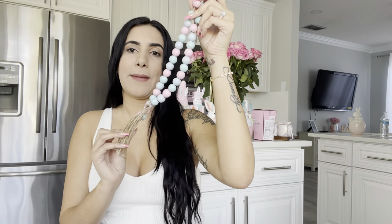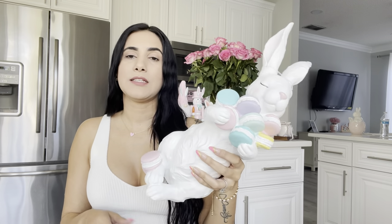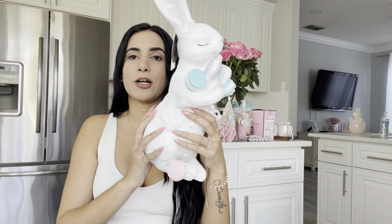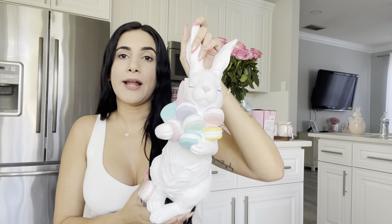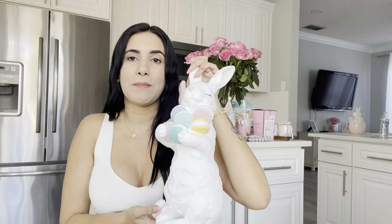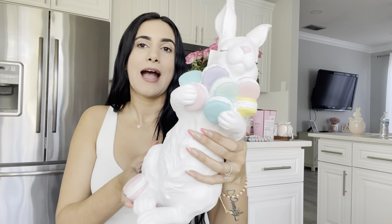Yesterday I went to Home Goods and saw this baby right here — my friend had already sent me a picture of him. He's holding all these macaroons and has a little pink nose. This one was $14.99. There were two of them, so I grabbed one for my friend and one for myself. I literally had both in my cart and couldn't leave one behind. My friend's is stored away to be shipped, but how can you not fall in love with him?